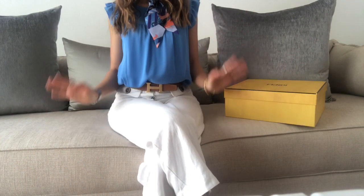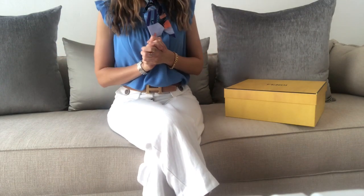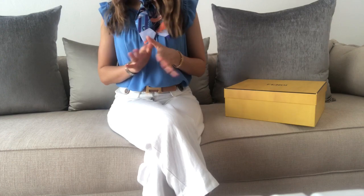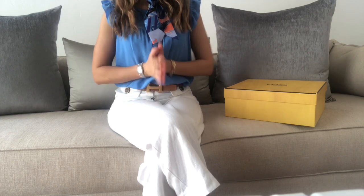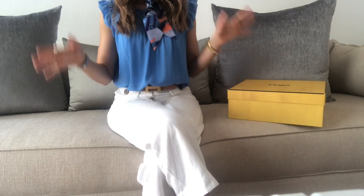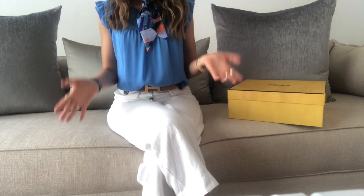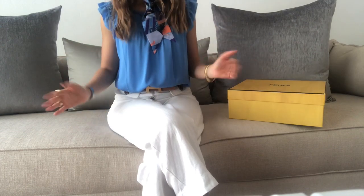Hi guys, welcome back to my channel. I'm Bea, and on today's video I'm going to be doing a Fendi reveal. I got a bag that I've been eyeing for a few months now and I was able to find it, so I already unboxed this item and I just wanted to share it with you guys. Please share your comments and tell me what you think about this item.